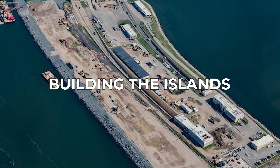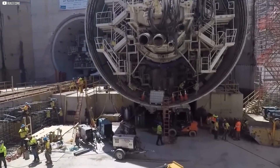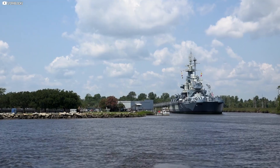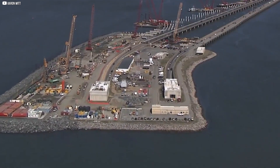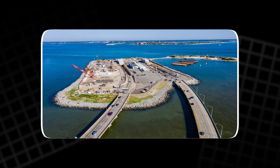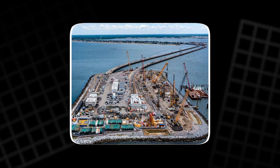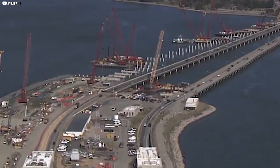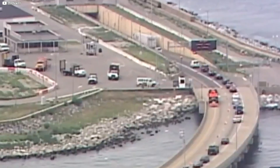The tunnels start and end on man-made islands, but one wasn't big enough. The northern peninsula had to grow by 15 acres. Crews dug up sediment from the harbor, piled it onto the island, shaped it, packed it tight, then topped it with clean fill to make a solid base. The south island didn't need to grow but needed significant changes — room for the giant tunnel-boring machine. Roads, platforms, and support systems were added, turning these islands into launch pads for a massive underground journey.